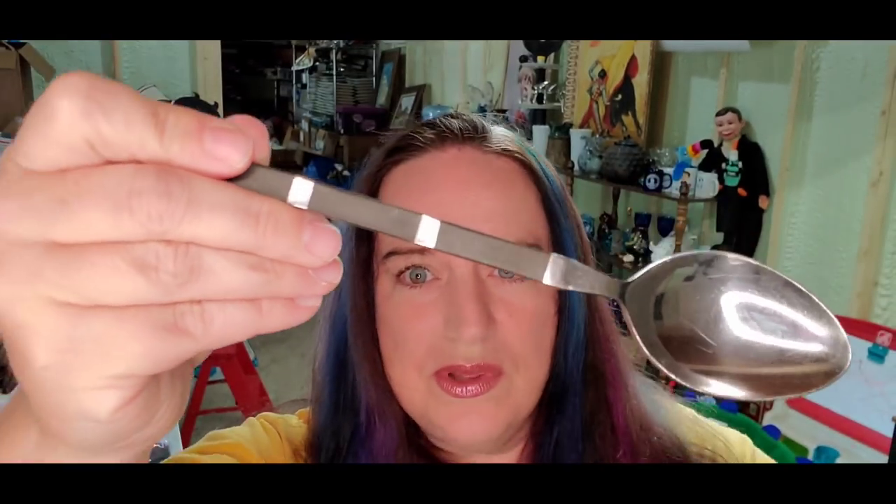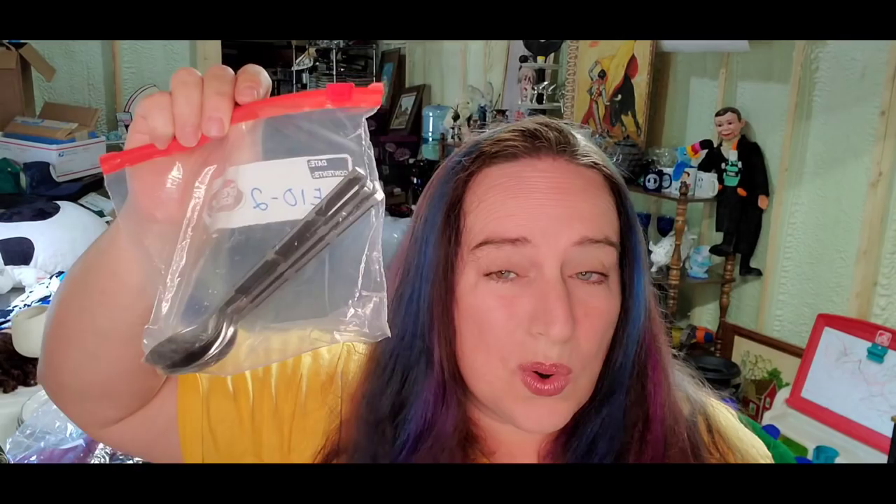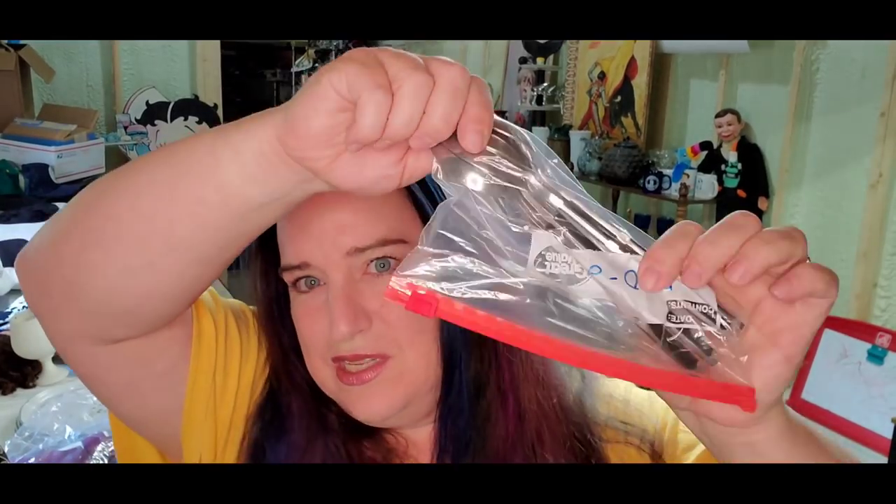Up next are some spoons. These are Stanley Roberts, Safari pattern — I found that out using Google Lens. They look almost like bamboo. They sold for $7 plus shipping, and the buyer is $13 all in. I'm only about a quarter into these from a silverware lot at my local store. Keep an eye out for silverware, especially if it looks different or well-made. If it's silver-colored, check if it's marked — bamboo-handled sets and similar patterns can sell well.